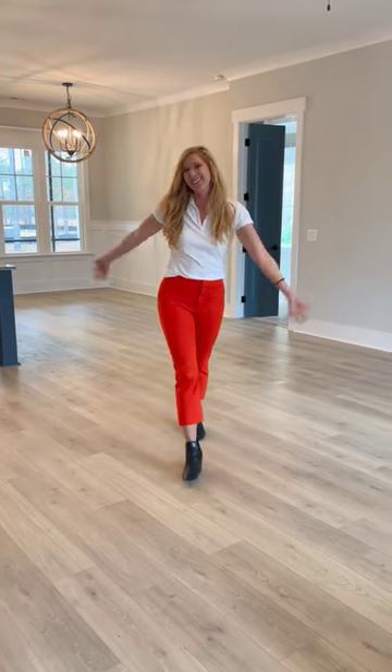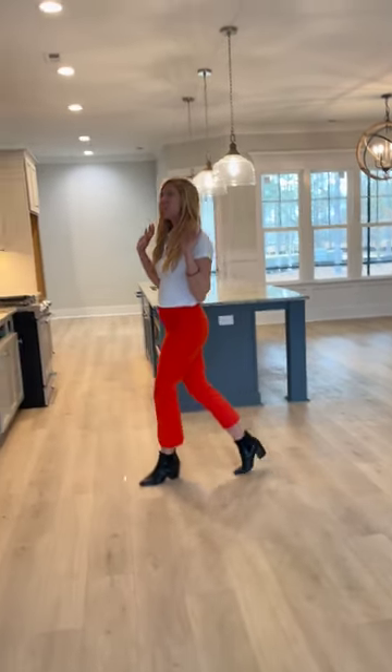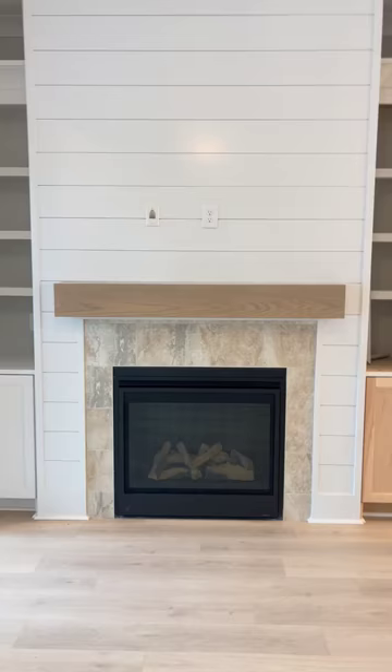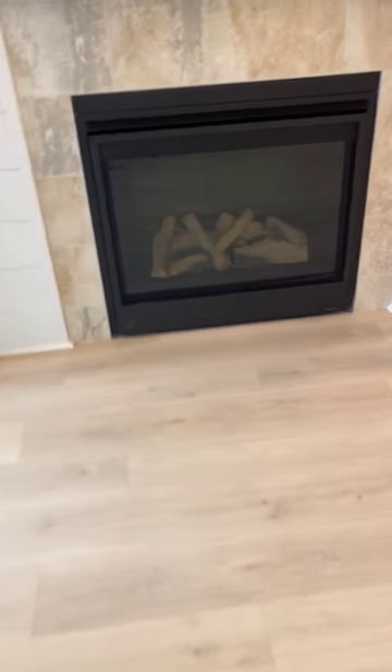Hi guys! Welcome to Riversea Plantation and our amazing Helix Creek. It's getting its finishing touches and I am so excited to show you everything this house offers. You'll see how beautiful and open it is, how it has an amazing fireplace with built-ins. We love this shiplap with the floating mantle and I love the tile choice here, and the floors are very light and bright.